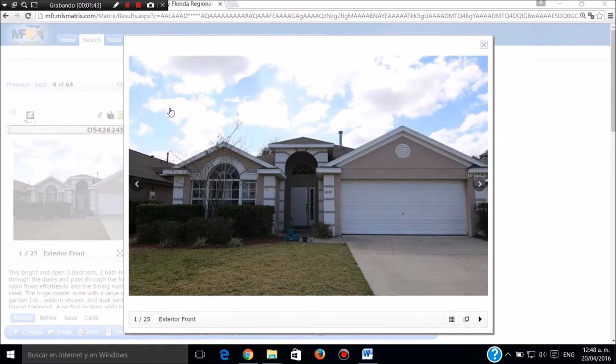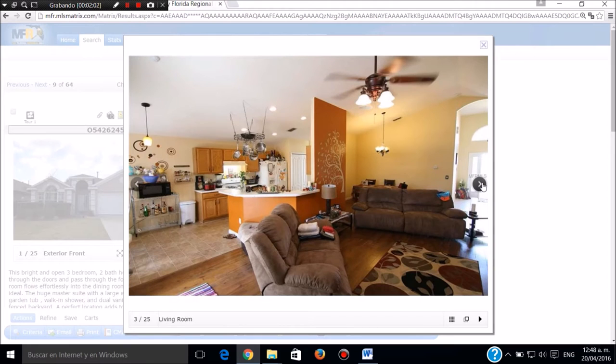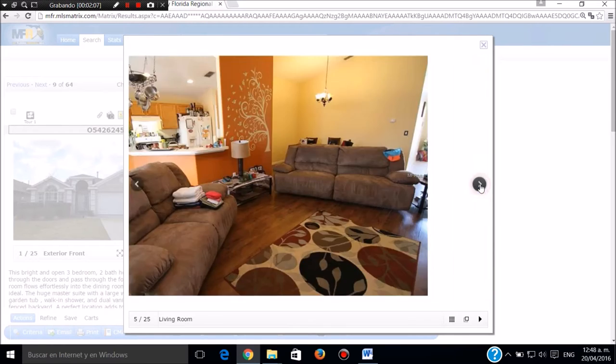Casa de mil setecientos pies cuadrados, del dos mil cuatro, casi dos mil quinientos pies cuadrados de área total. Tres cuartos, dos baños, con un patio de atrás muy bonito, garaje doble. Esta casa tiene todas estas adiciones que se le hicieron. Se puede vender amoblada o sin amoblar. Tiene piso de madera, tiene cerámica en la cocina.